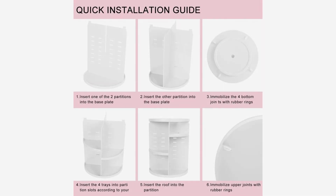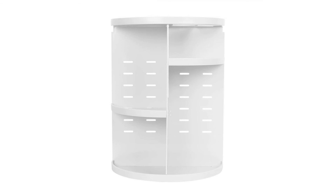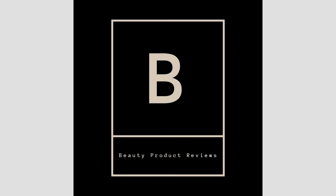Great gift for any makeup lover — each family member is worth having one of their own. Package includes one makeup organizer. Click 'Add to Cart' now and organize your skin care. For more info and special discounts, please click the link below.